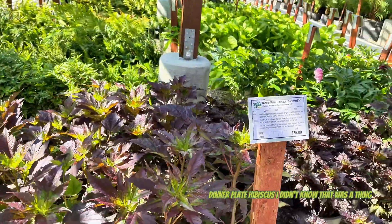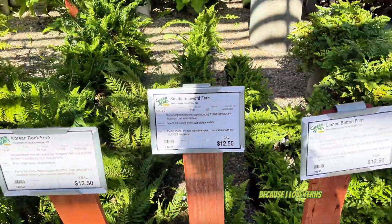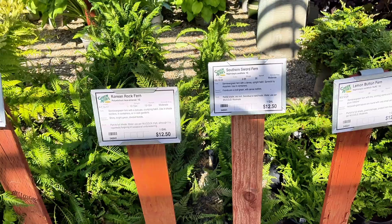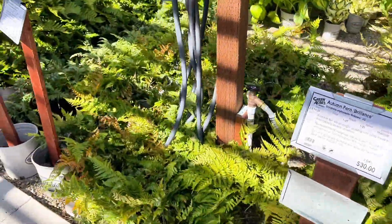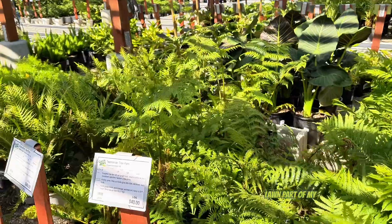Dinner plate hibiscus - I didn't know that was a thing. Giant chain fern. I would love to put some ferns out there because I love ferns, but there's so much sun outside that I don't know where the heck I would put it. I guess I could do it in a pot on the lawn part of my yard.